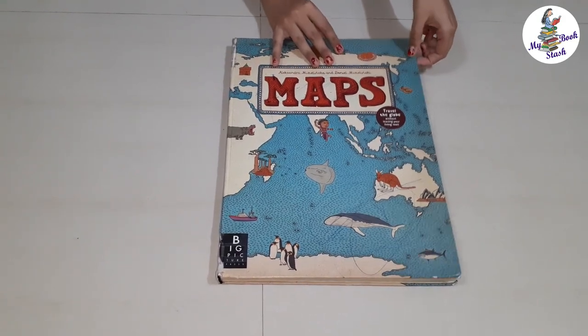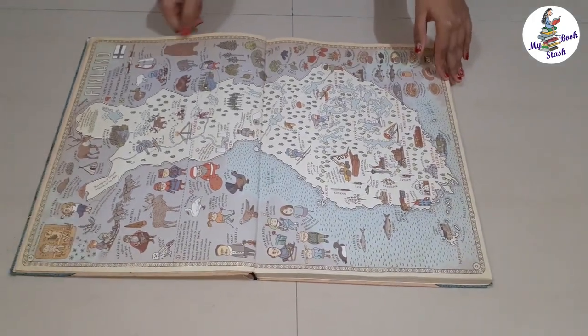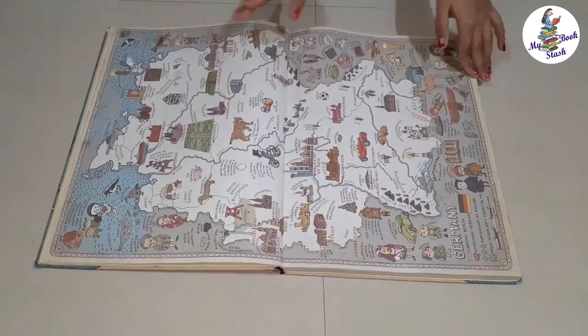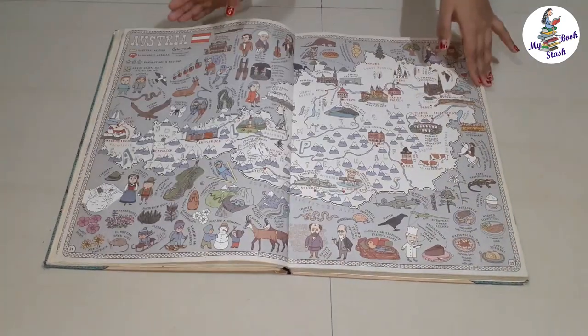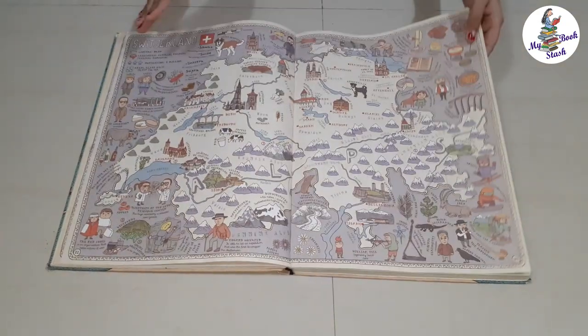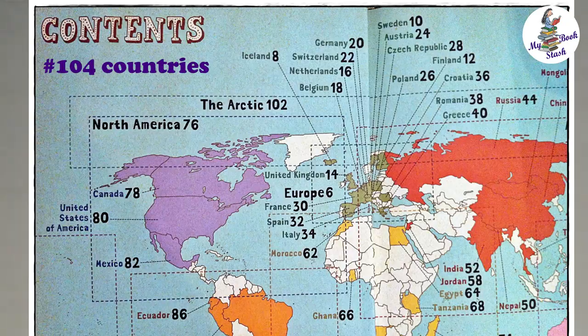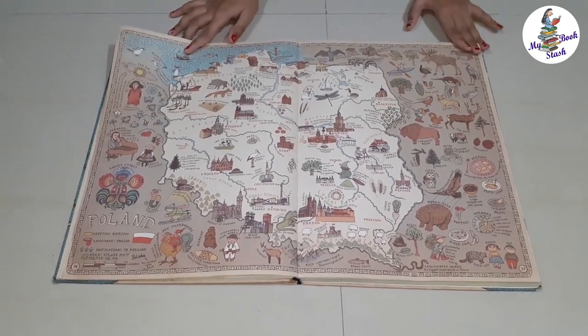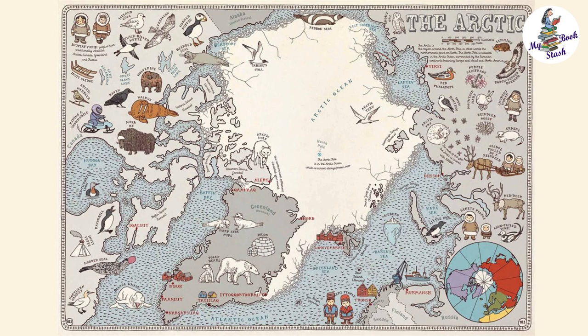This book has illustrated maps of different countries of the world. All the pictures in this book are hand drawn and in old school style. None of the drawings look digital — these drawings have fine intricate details. This book features around 104 different countries. It's like an atlas but depicted in a complete pictorial manner.